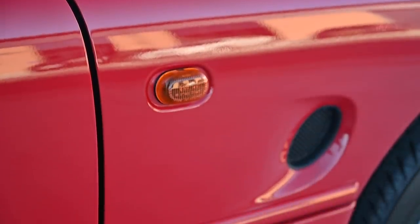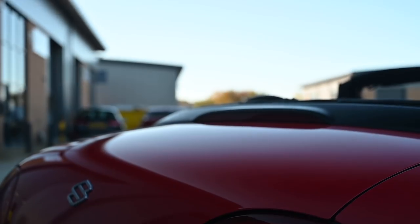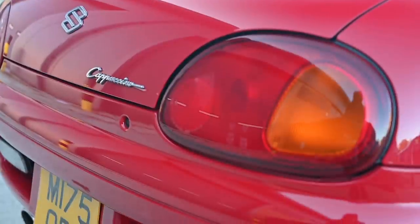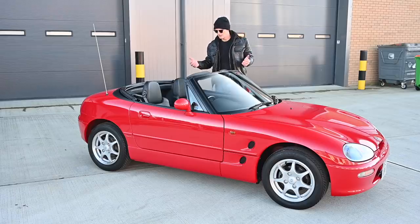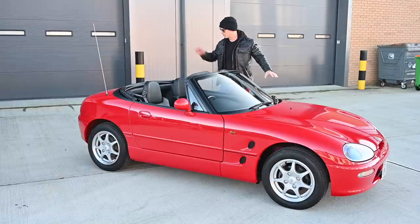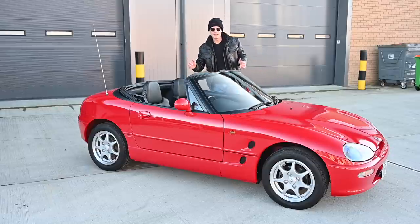The maximum limit is 660cc, and this is a 657 — so it's three cc's below the limit. Although the monocoque shell of the car is traditional steel, which is nice and strong, there's lots of weight saving with aluminium. The bonnet, the boot, and the doors are all lightweight aluminium panels.